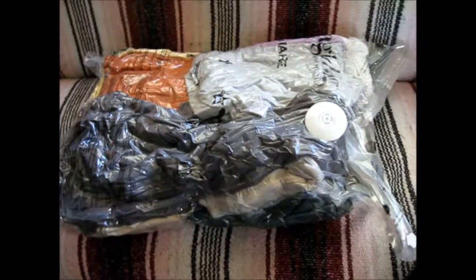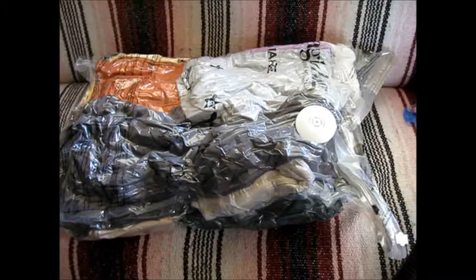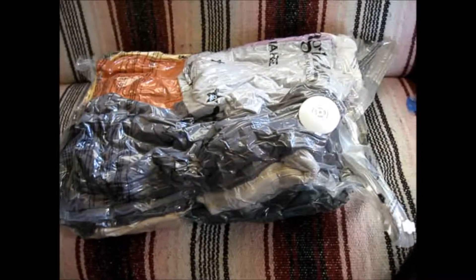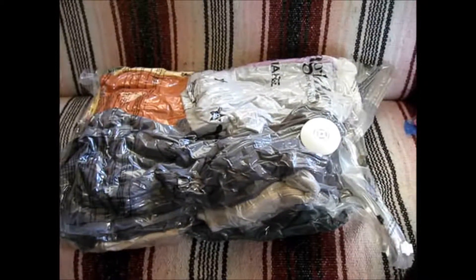And there you have it — a heavy package but much more compact. And since I'm staying in one place, I do have a small storage unit so I can take these over to storage just to unload them from the RV until I need them.